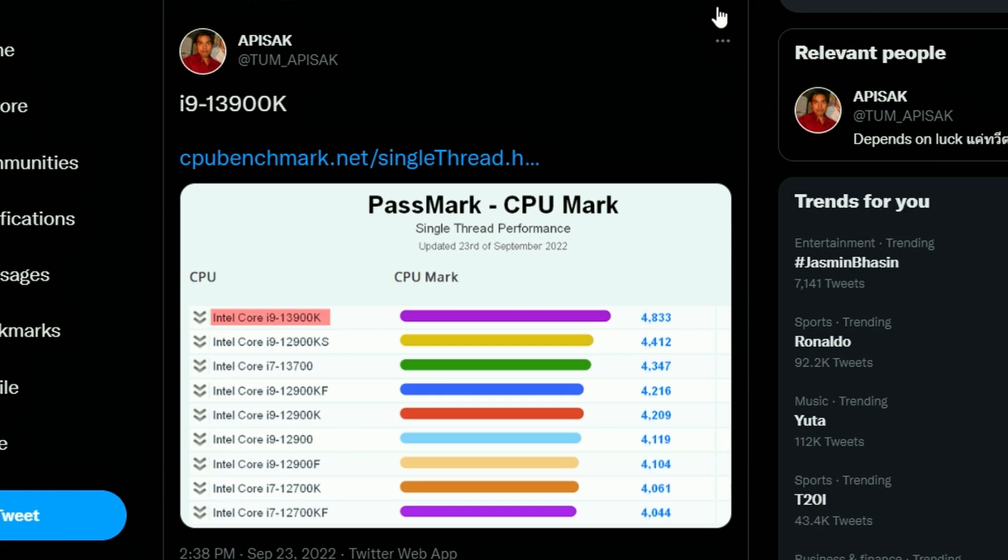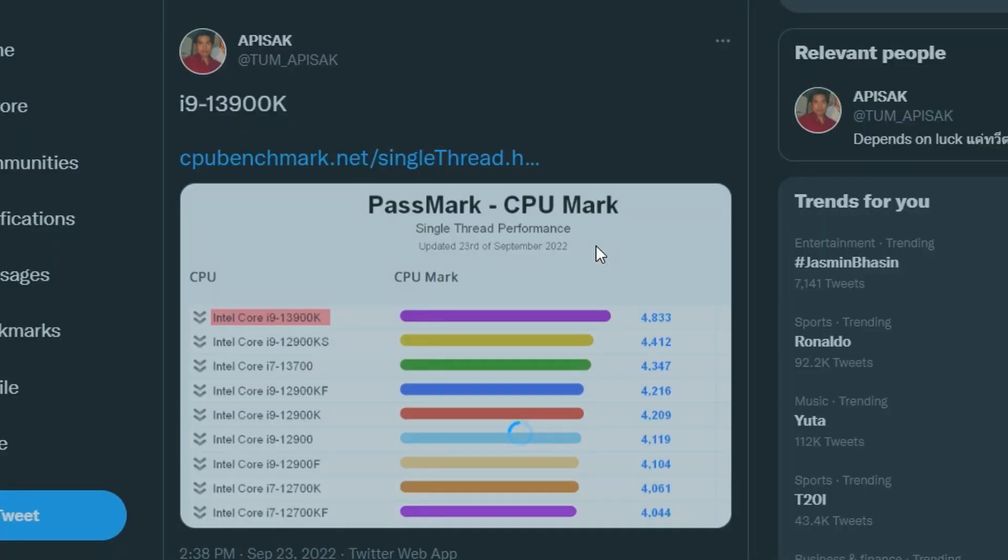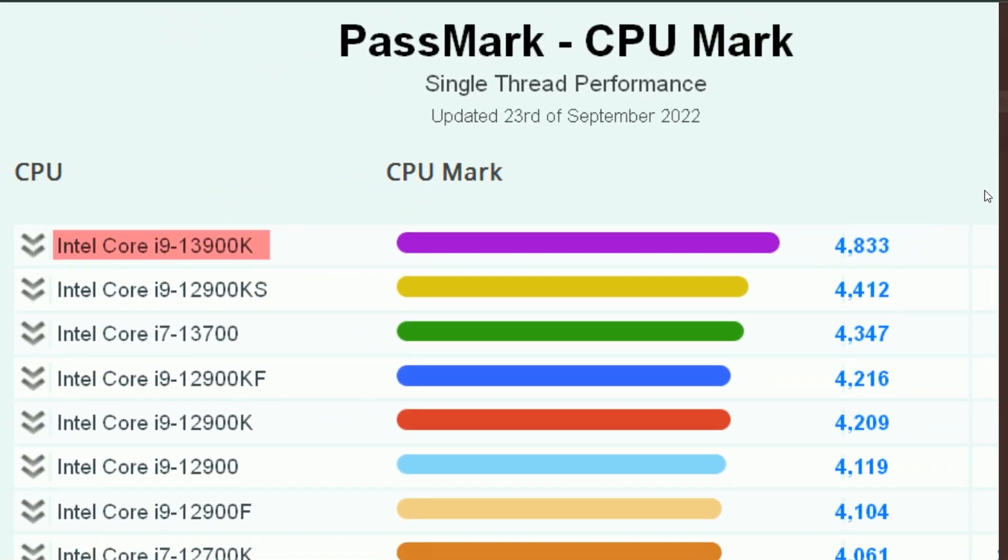Next up, we have the i9-13900K Passmark CPU Mark score for single-thread performance. It's getting 4833, compared to the i9-12900KS which was 4412 — making the i9-13900K the fastest processor in single-thread performance in the Passmark CPU Mark score. This basically hints that the i9-13900K is going to be very good at gaming.